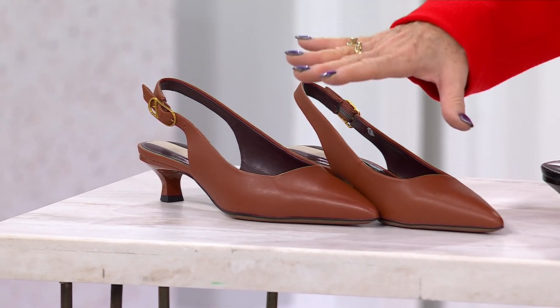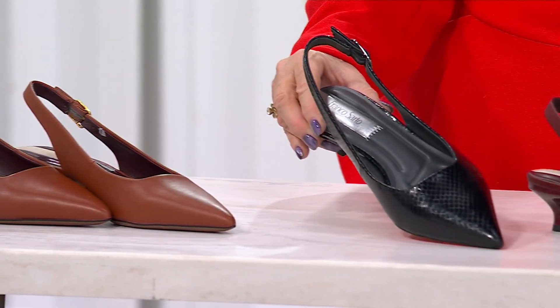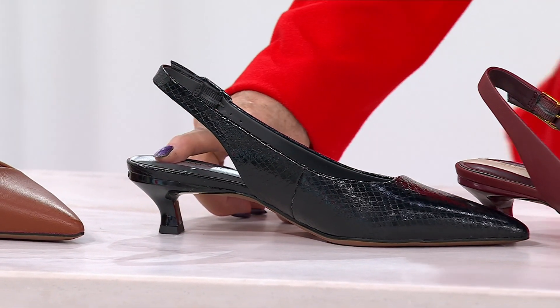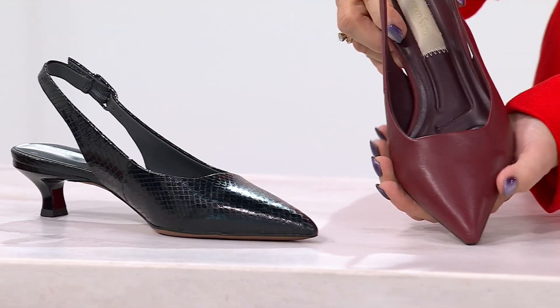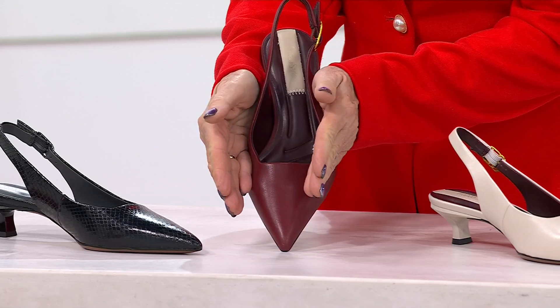Let me take you through the colors — it is so darling. It is all done in leather or man-made, and you're getting it in beautiful colors like acorn brown, and a beautiful black that has a snake print to it. That heel is only about an inch and three quarters, and look how architectural that heel is. By the way, I'm in a seven.